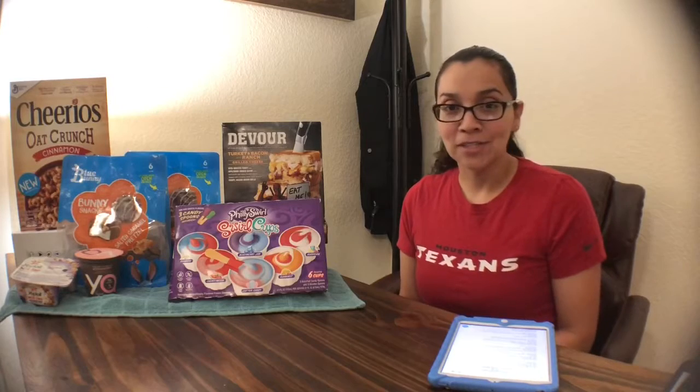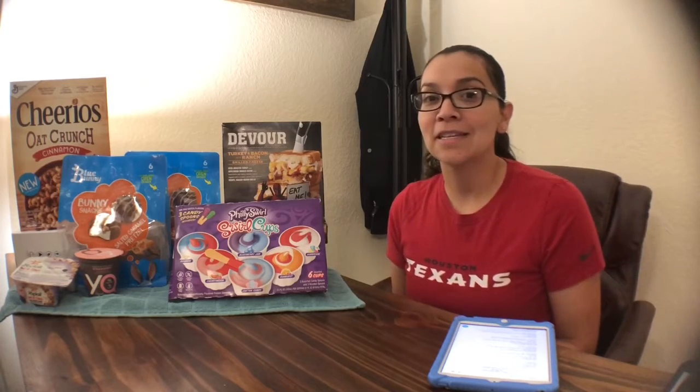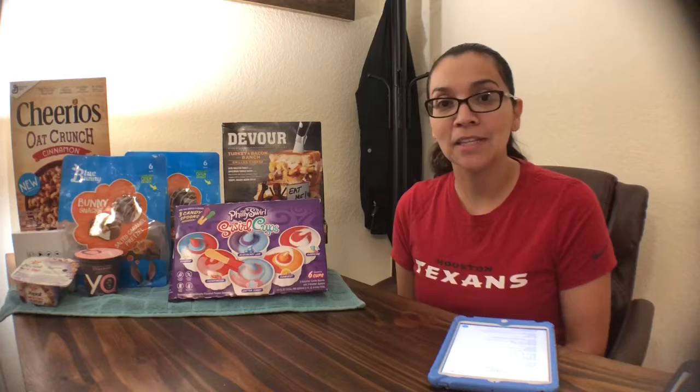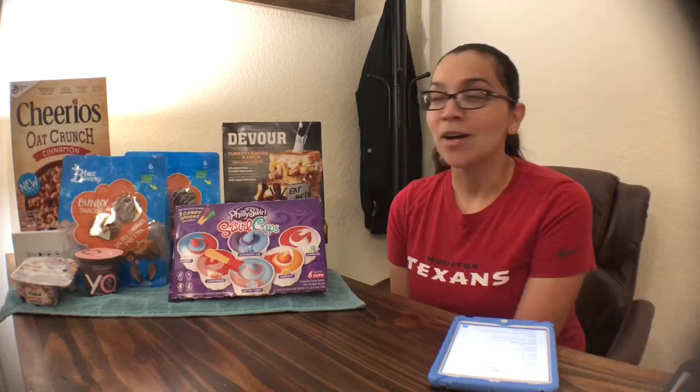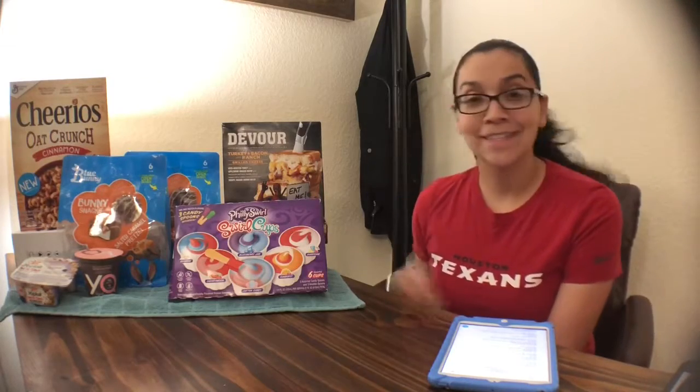HEB is a Texas-based grocery store, so these deals will not apply to everybody. If you're new to couponing at HEB, you should really download the HEB app on your mobile device. You'll need to create an account, link your cell phone number to it, and create a PIN so you can redeem your coupons at the register at checkout. Let's get into the deals.